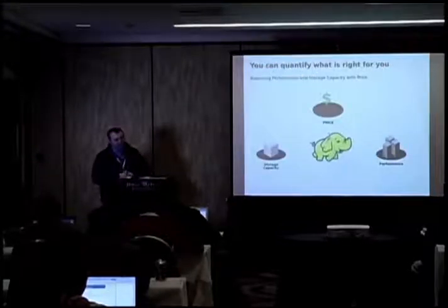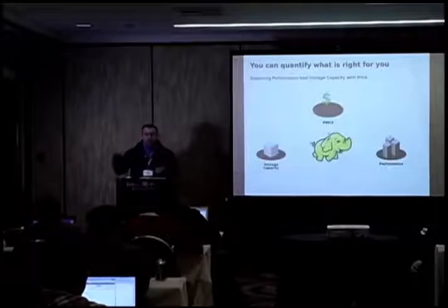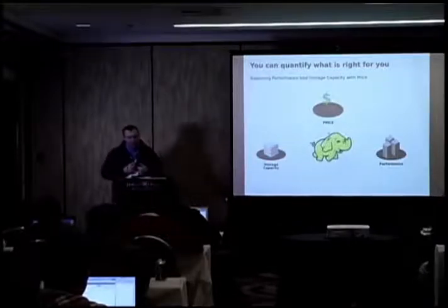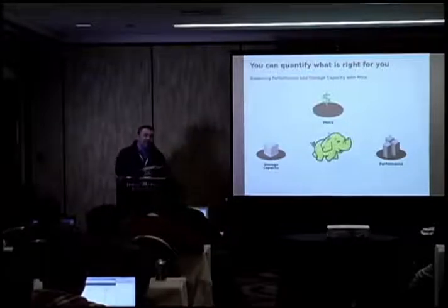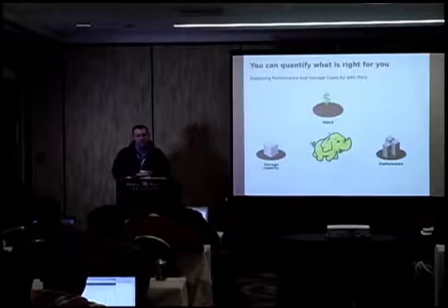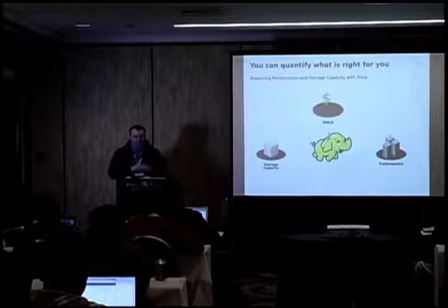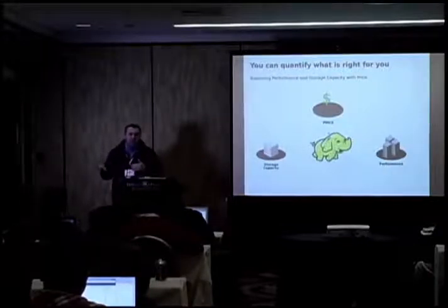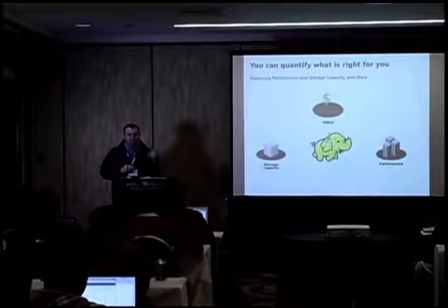There are really three things to get right with Hadoop: you've got to balance storage capacity — specifically HDFS requirements — with the performance of the computational layers that sit on top of it. You also want to get them at a palatable price. My recommendation is to get as close to $10,000 per node as possible; a more performant architecture will edge up towards $20,000.